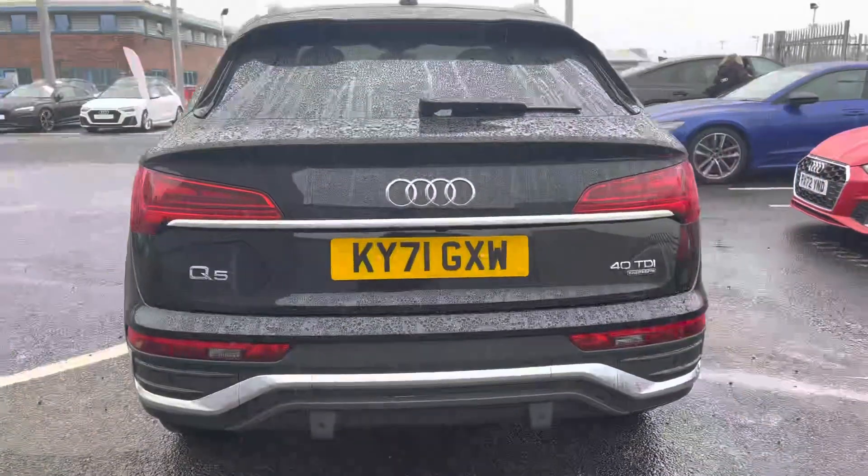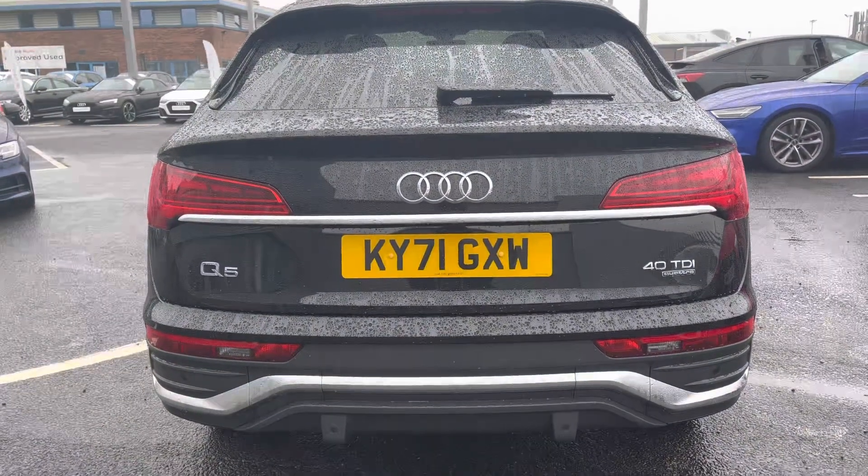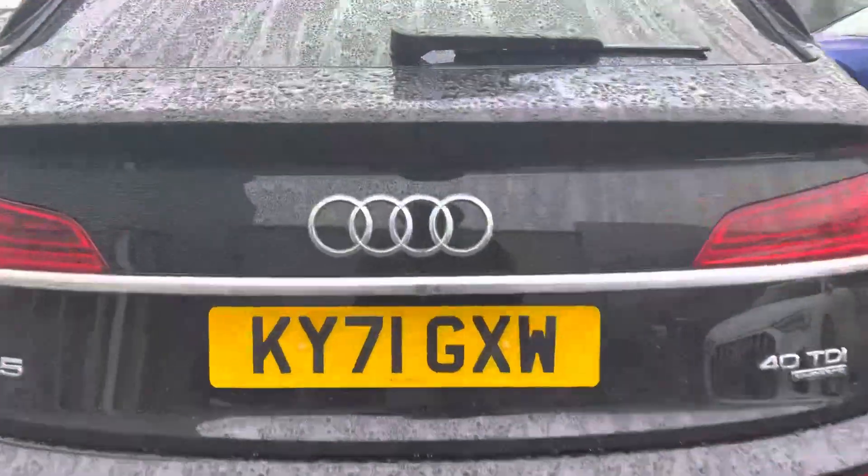Making our way to the rear of this Q5, it comes fitted with some fantastic guiding systems such as the rear-view camera as well as front and rear parking sensors.